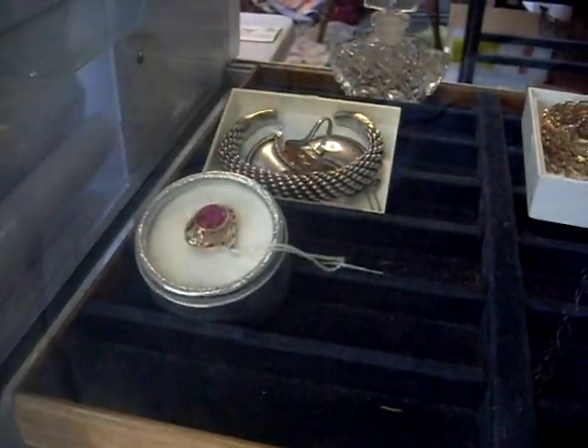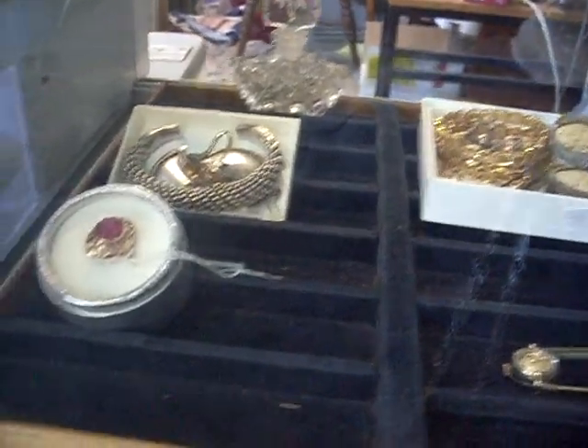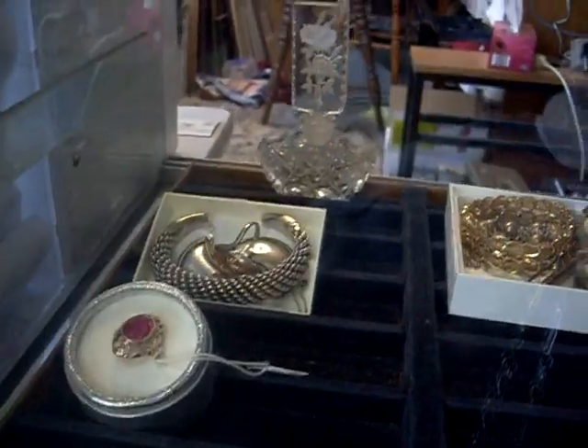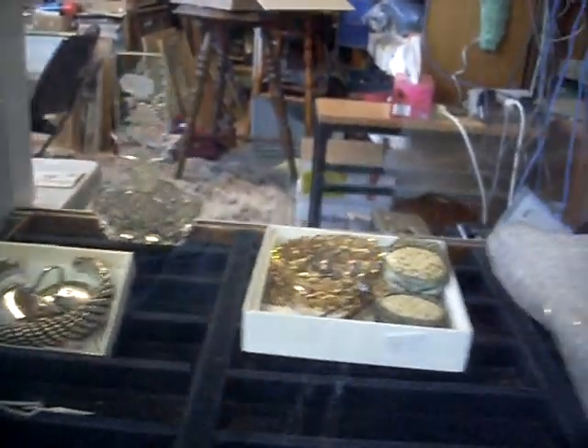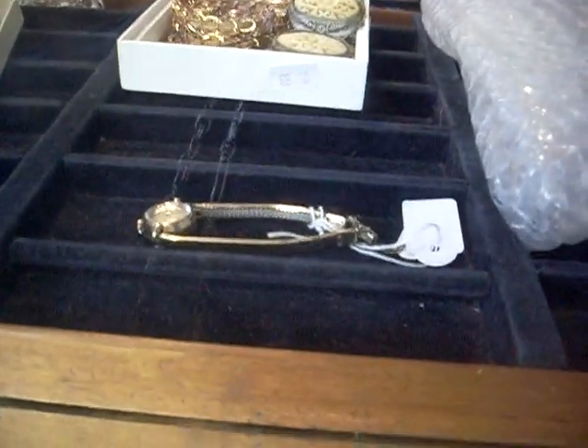Howdy caddies, weekly walkabout time at The Collector. We've been flat knacker this week, we've got heaps of cool stuff. Nice gold ring and some nice bits of silver, lovely perfume bottle. Nice little ivory sort of bracelet there. Ladies nine karat gold watch, heaps of coins.